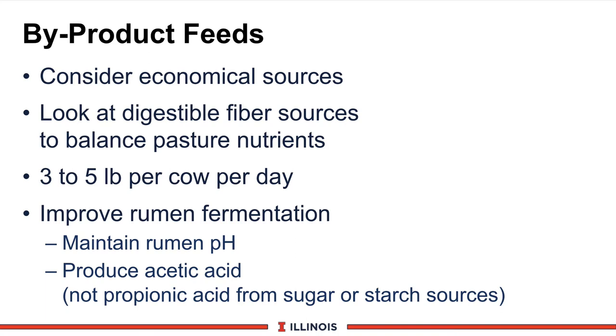Another choice, especially in Illinois and the Midwest, would be by-product feeds because they are very economical — things like soy hulls, corn gluten feed, wheat midds, and in some areas beet pulp. We can look at these as a source of digestible fiber so that we don't have to load the cow up with more starch or sugar, which could affect rumen acidosis. Generally speaking, adding 3 to 5 pounds per cow per day would be an alternative choice on pasture-based systems. For example, feeding 5 pounds of shell corn and 5 pounds of soy hulls mixed together can reduce the starch load, improve rumen fermentation by maintaining rumen pH closer to 6, and produce more acetic acid — which is important for butterfat — rather than propionic acid derived from sugars and starches, which could lead to even lower rumen pH.